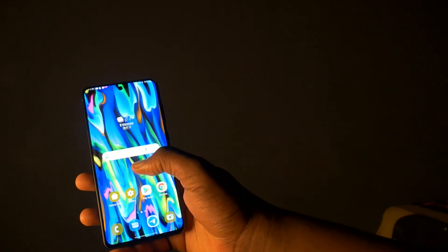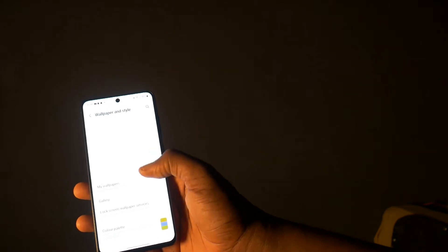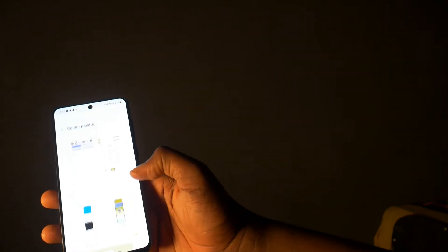My personal favorite is the custom color palette feature that allows you to set your own color palette based on the wallpaper that you have on your phone. Now let's move on to what actually helps you to see your wallpaper and also the entire experience of the phone — that is the display.